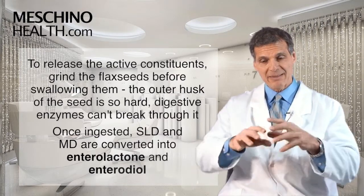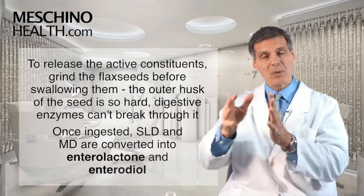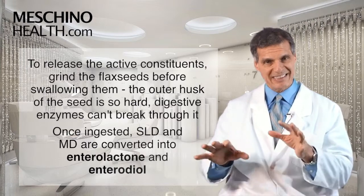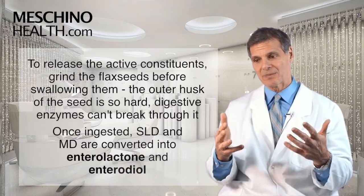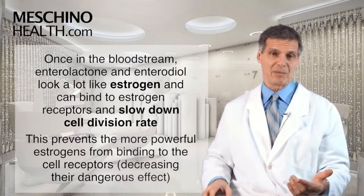So if you grind it first, then the MD and the SLD are available to enter the intestinal tract. And once they do, your gut bacteria in the large intestine will metabolize the SLD and the MD and convert them into two really important molecules: enterolactone and enterodiol.